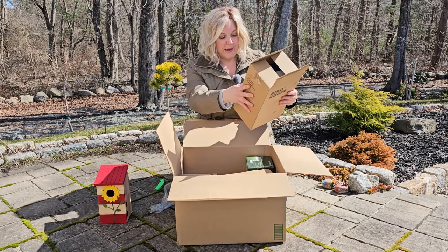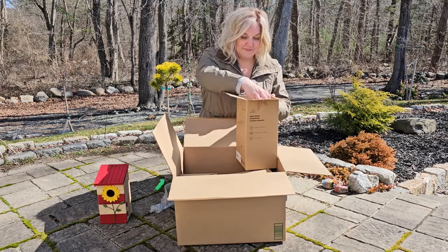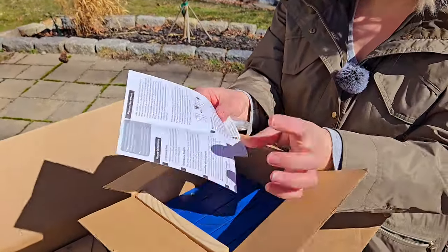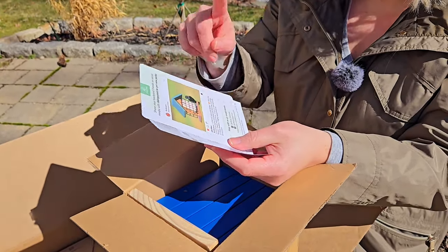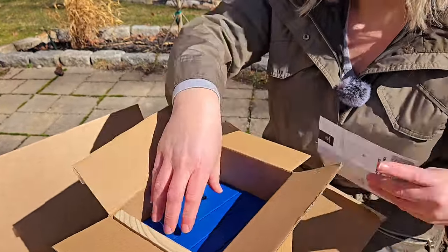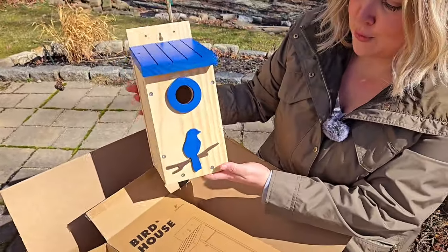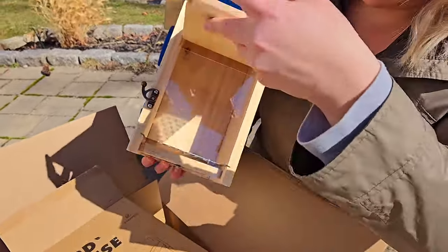This wooden one is called the Patio and it's green and royal blue. In the package you'll get an instruction manual showing how to install it, information for the King's Yard website and social media pages, as well as some mounting hardware. This one also has a door on the side that you open up for cleaning.